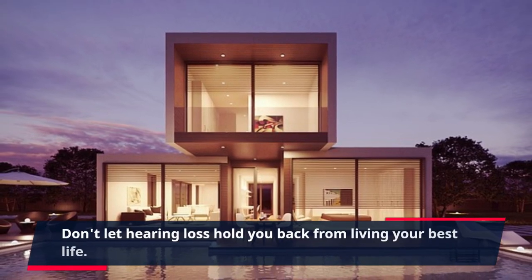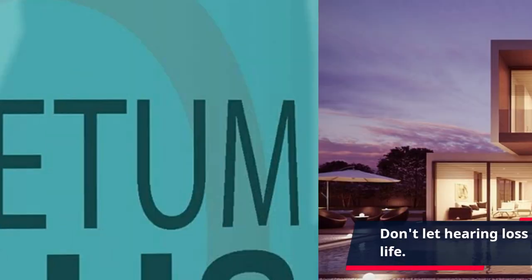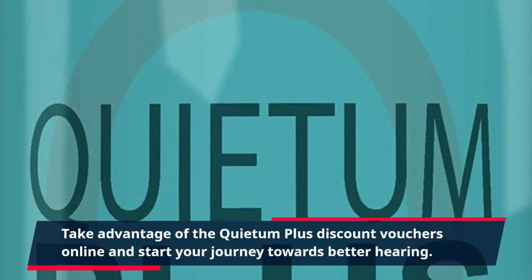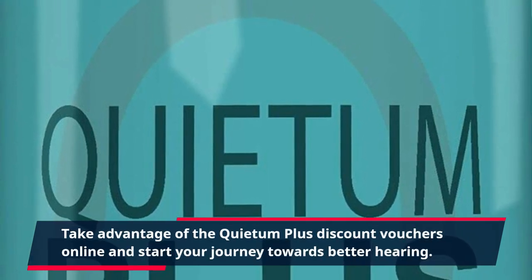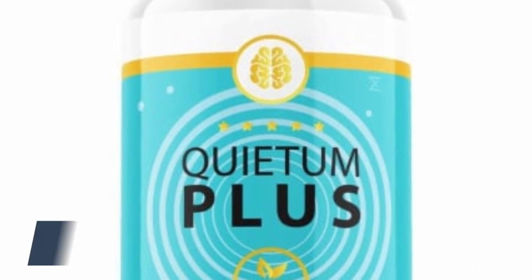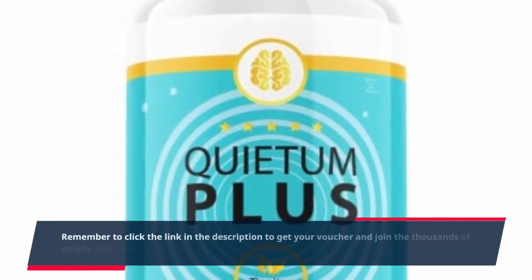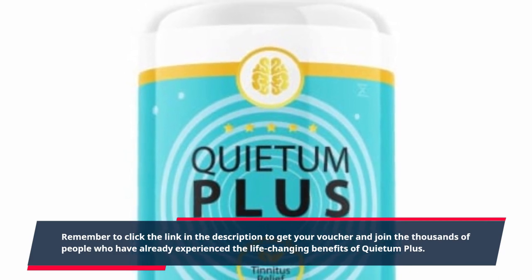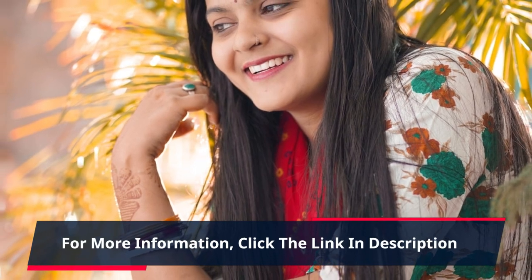Don't let hearing loss hold you back from living your best life. Take advantage of the Quietum Plus discount vouchers online and start your journey towards better hearing. Remember to click the link in the description to get your voucher and join the thousands of people who have already experienced the life-changing benefits of Quietum Plus. For more information, click the link in the description.